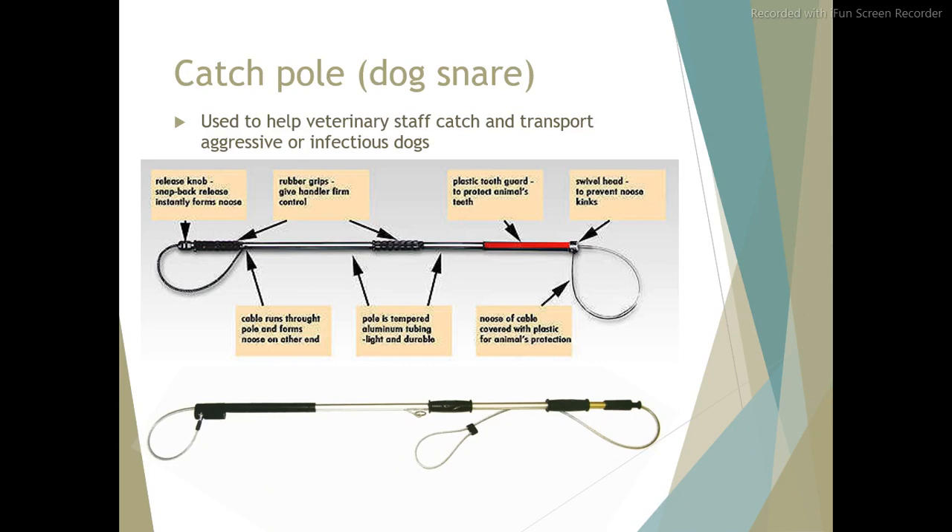Catch pole and dog snare. Used to help veterinary staff catch and transport aggressive or infectious dogs.